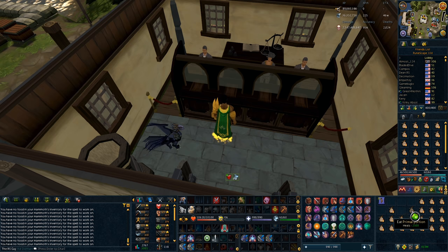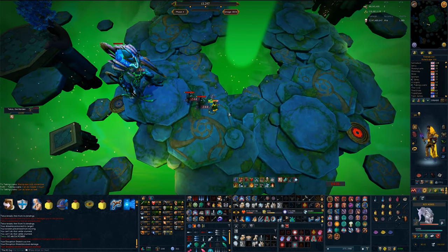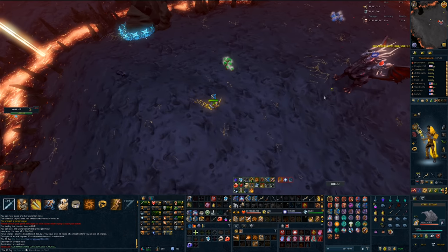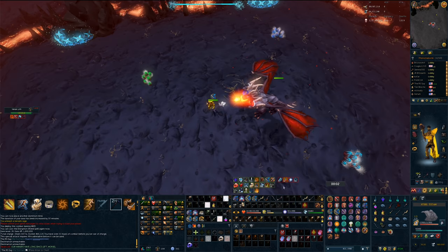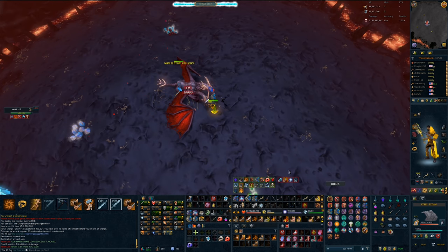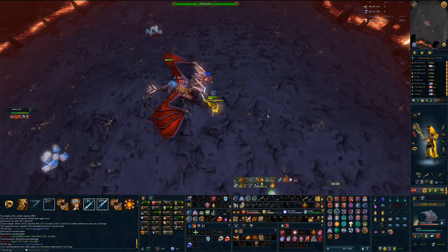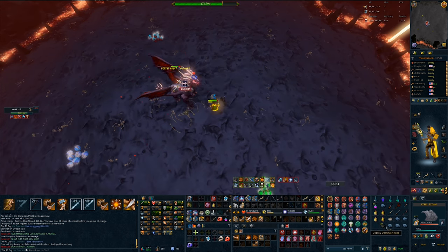So, is the Primal Feast actually useful? The usefulness of this item really depends on one thing: do you need solid food? The answer in a lot of cases will be a resounding no. With Blubbers allowing you to heal without lowering your adrenaline, and with Overloads and Berserker Auras refreshing your stats to full every couple of seconds, there's almost no trade-off in using Brews a lot of the time.